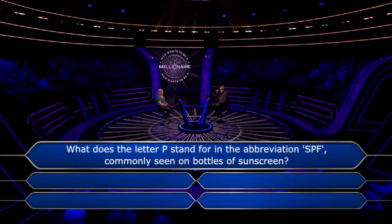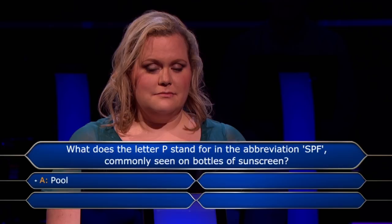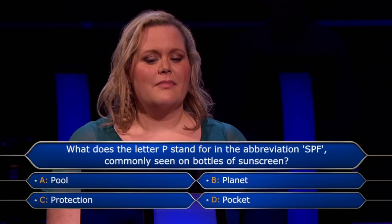What does the letter P stand for in the abbreviation SPF, commonly seen on bottles of sunscreen? Pool, planet, protection, pocket. I'm pretty sure it is protection. Sun protection factor, I think.